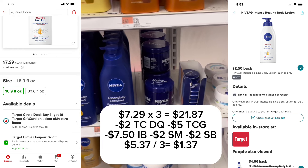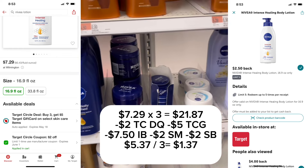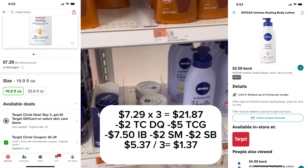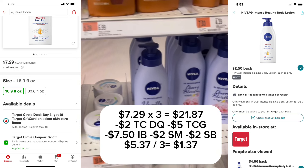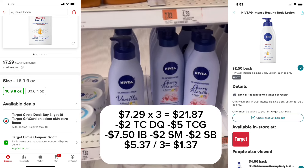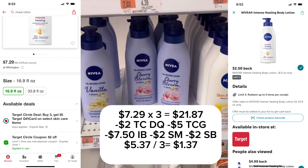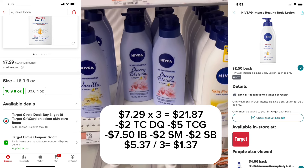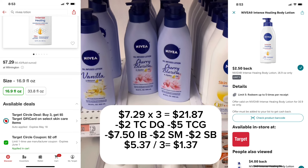Here's the breakdown: they're $7.29 each, so you'll buy three for $21.87. There's a $2 Target Circle digital coupon that comes off, and you'll get a $5 gift card. Then submit for $7.50 back on Ibotta, $2 on Shopmium, and $2 on Swagbucks. That leaves this to be $5.37 divided by three — $1.37 each.